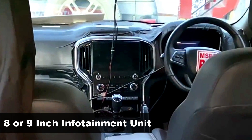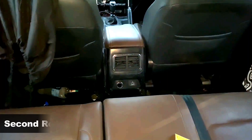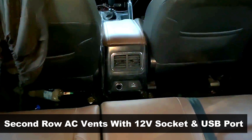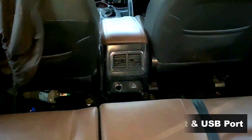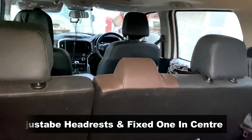You can also spot the touchscreen infotainment unit, which should be the MX variant's 8-inch unit. The second row is seen with a three-seater bench configuration, gets a rear AC vent with a 12-volt socket and a USB charging port. The legroom looks more than adequate, and the seat gets two adjustable headrests and a fixed one in the middle.